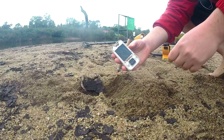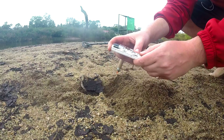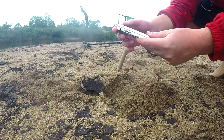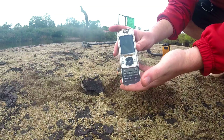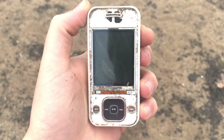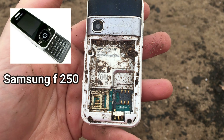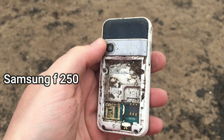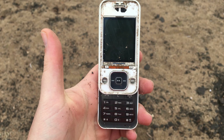Apareció un celular. Estaba bien arriba. Creo que es el Ericsson. Es viejo. Acá está el celular que acaba de aparecer. Está sin batería, sin el chip. Creo que es un Sony Ericsson, no me acuerdo el modelo. Ahí está, se abre y todo.